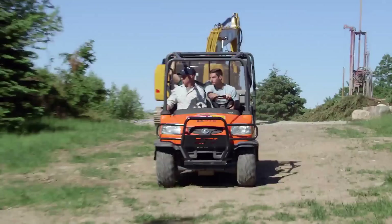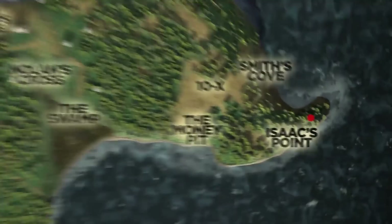As a new day begins, metal detection expert Gary Drayton, along with Peter Fernetti and Jack Begley, begin searching for new clues at the area known as Isaac's Point, located on the eastern side of the island.